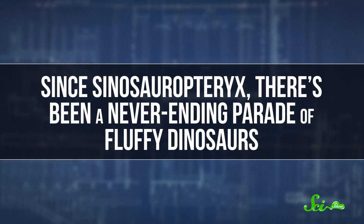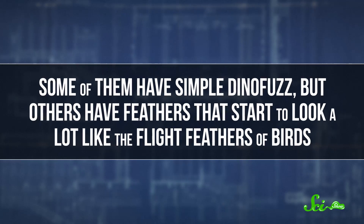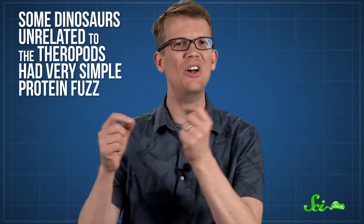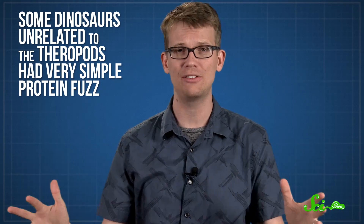Since Sinosauropteryx, there's been a never-ending parade of fluffy dinosaurs. Some of them have simple dino-fuzz, but others have feathers that start to look a lot like the flight feathers of birds. There have been so many, in fact, that it seems like all theropod dinosaurs had some form of proto-feathery fluff. Even some dinosaurs unrelated to the theropods had very simple protein fuzz, which could mean that the common ancestor of all dinosaurs had it too.